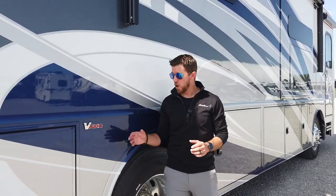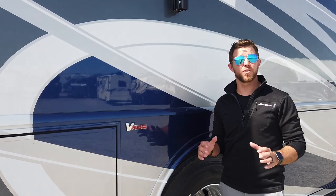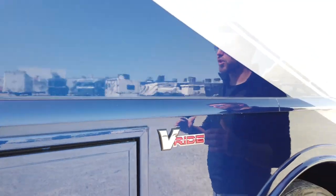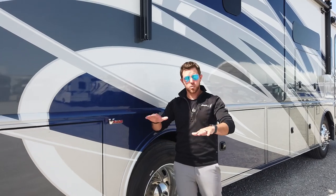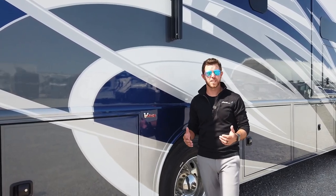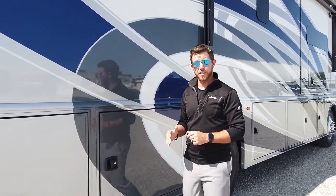The Nautica is built on a Freightliner XCR — that's a raised rail chassis. Freightliner has mastered the RV chassis. One of the great components is V-Ride, which stabilizes your unit. When you back over uneven surfaces out of your driveway, you don't have to worry about shaking the unit. It also helps when you're taking curves through the mountains; you can take them with confidence. Without V-Ride, your unit will tend to drift outside your lane — this really holds you in solid.